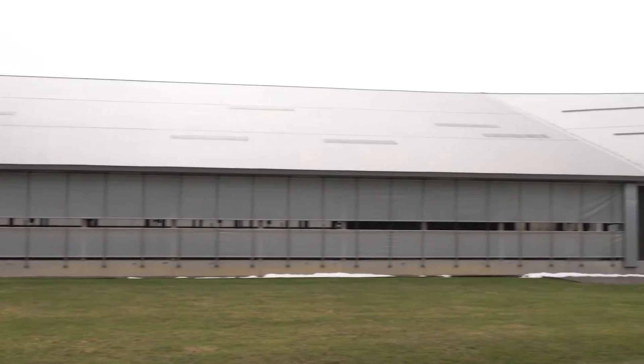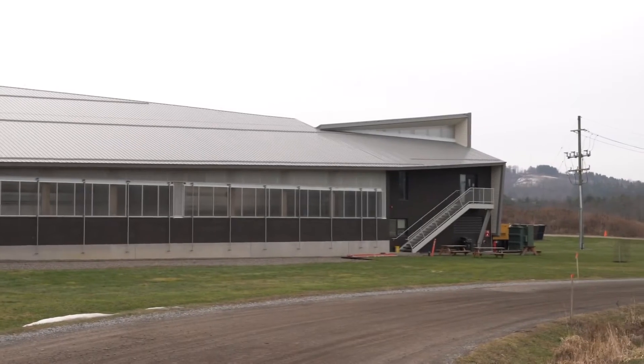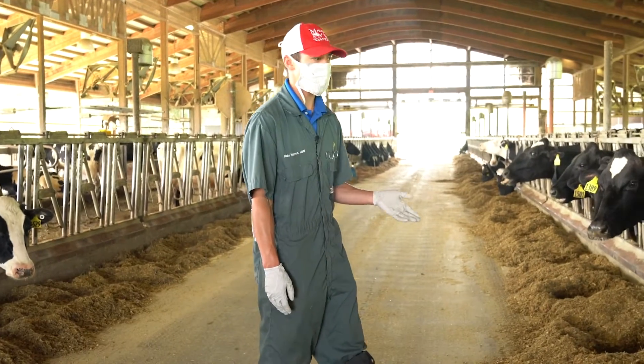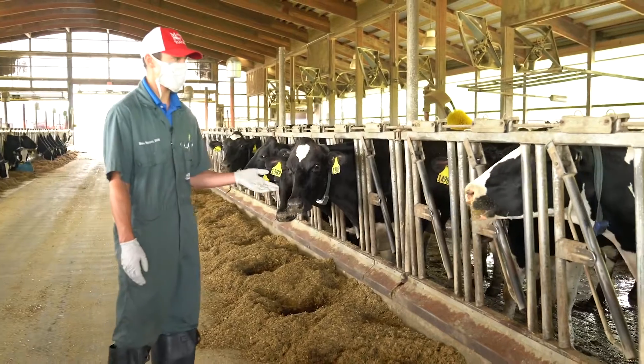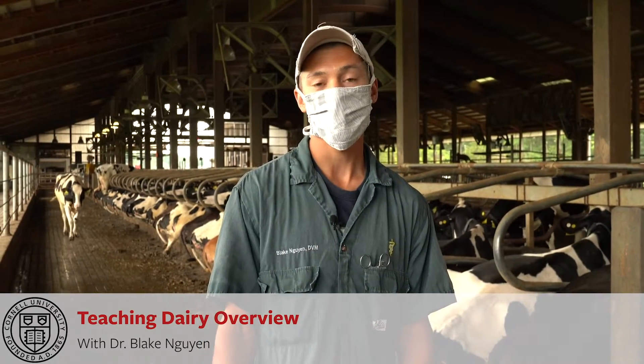My name is Dr. Blake Nguyen and I'm a lecturer serving as the Director of the Teaching Dairy and Instructor in Dairy Health and Management. I'm also a graduate of Cornell's Vet School from 2012.